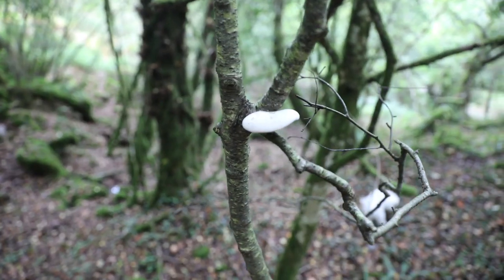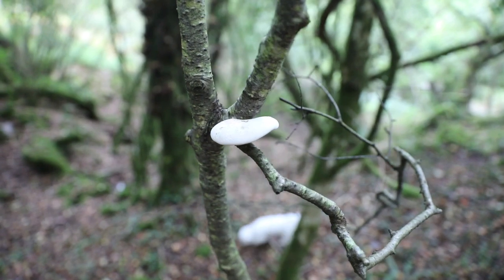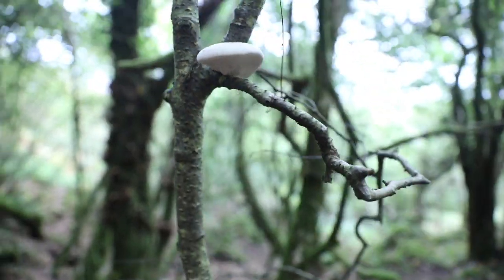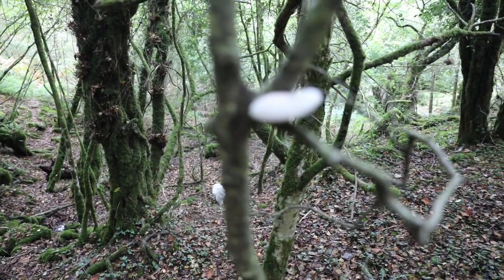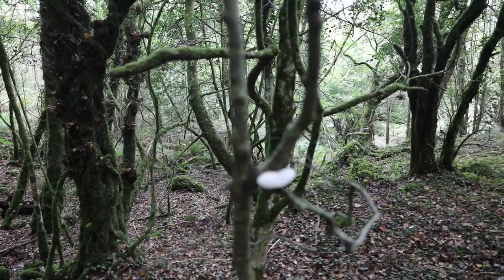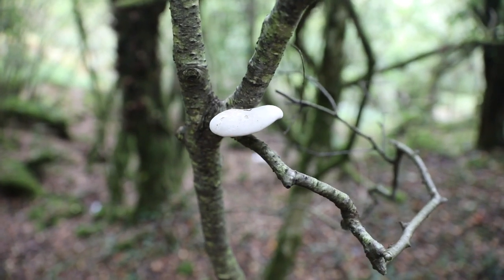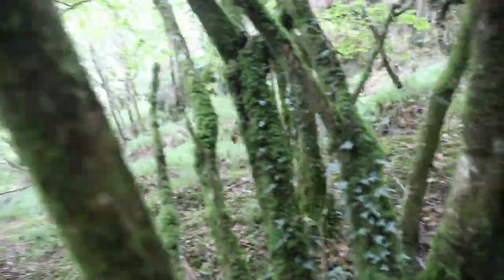This one looks like it's a Fomitopsis betulina, birch polypore. It's a natural antibiotic and antiviral - it just kind of looks like a puffball growing out of a tree, some kind of birch, maybe a silver birch. They're a natural antibiotic - they found these on the Iceman, he had it with him. Beautiful woods.